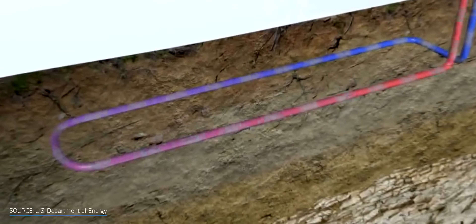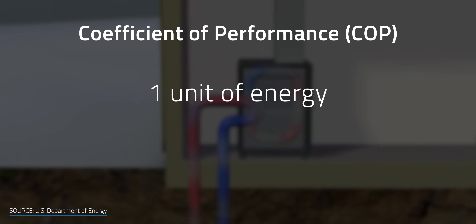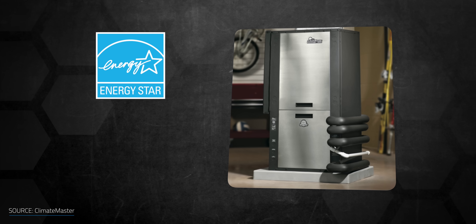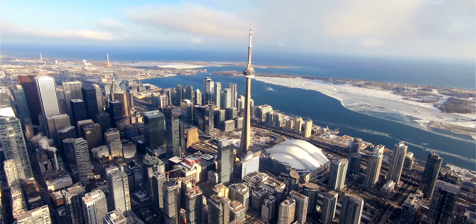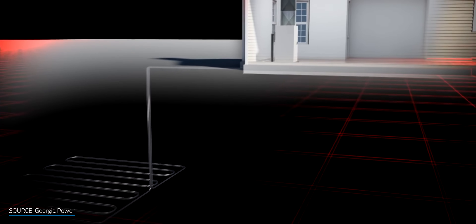Although the upfront cost of a geothermal system might be higher than a conventional HVAC system, ground source heat pumps are much more efficient than traditional heating and cooling systems. They can achieve a coefficient of performance, or COP, from 3 to 5, meaning for every one unit of energy used to power the system, it produces 3 to 5 units of heat for the home. Geothermal heat pumps are certified by Energy Star at 45% more efficient than a traditional system. In Canada, you might save between $600 and $1,440 per year, with similar savings possible in the US.